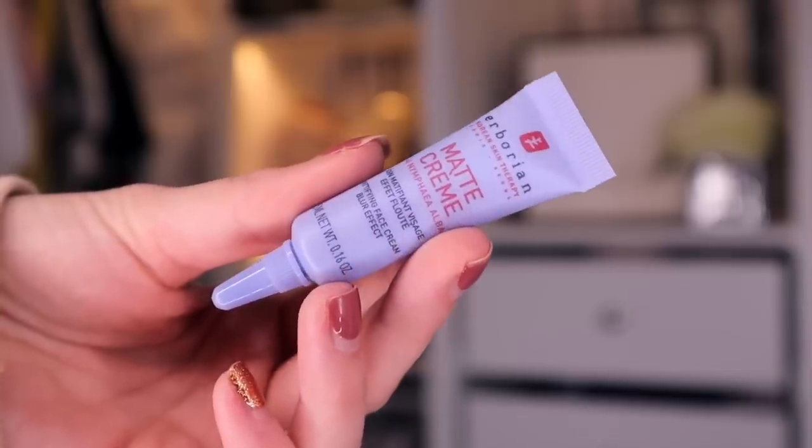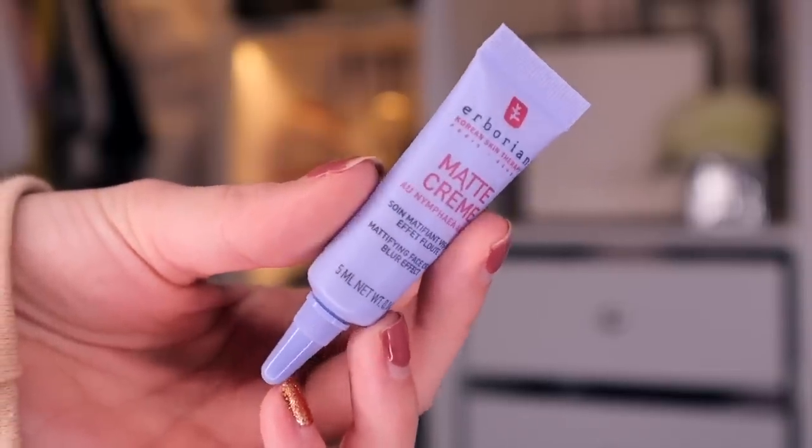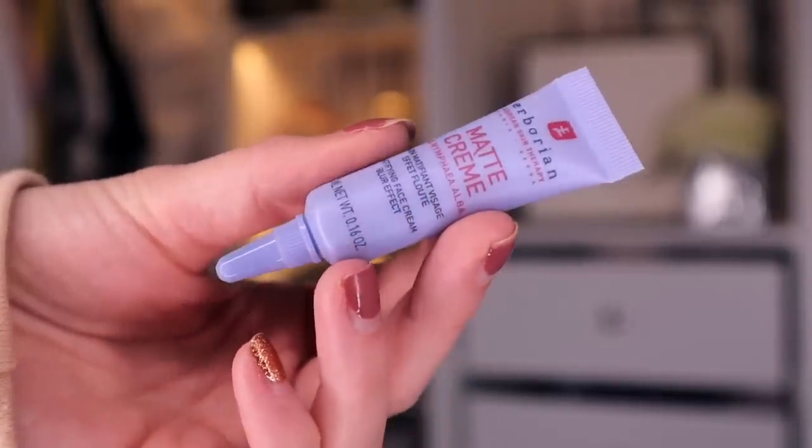Door number 21. It's quite small. This is by Herborian, and this is a Korean skincare therapy, and this is a mattifying face cream with a blur effect. So this is kind of like a primer. I would 100% wear this underneath makeup, because it'll help to make the pores look smaller. I'm intrigued to give this a go.